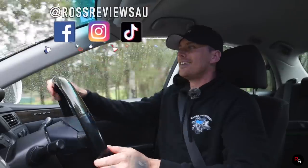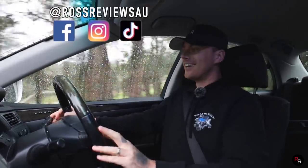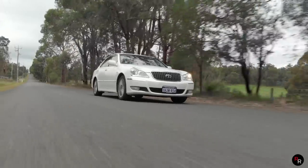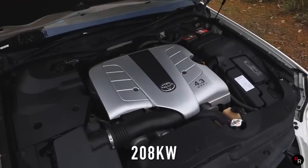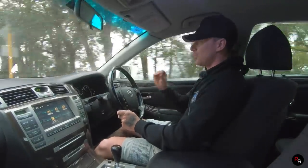Driving this S180 Toyota Crown Majesta, I've got to say it is bliss. The fact it's got a 4.3-liter NA V8 up front making about 280-ish horsepower and about 317 pound-feet of torque — it's so smooth.